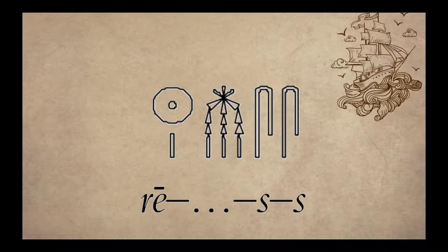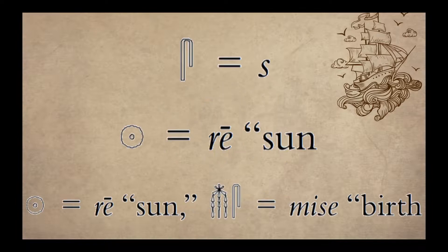Champollion's discovery proved three things about hieroglyphs. First, they could be used as phonograms — this is the letter S. Second, as ideograms — this is Ra, the sun. And third, the language of hieroglyphic inscriptions was the same as the Coptic language. With this foundation, he was able to make rapid progress in reading not only the Rosetta Stone, but other hieroglyphic texts as well.